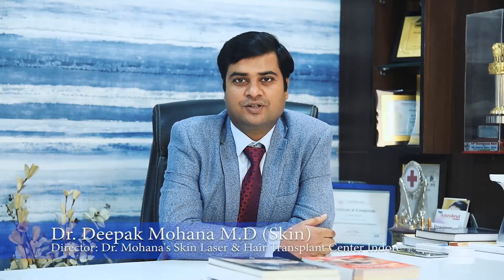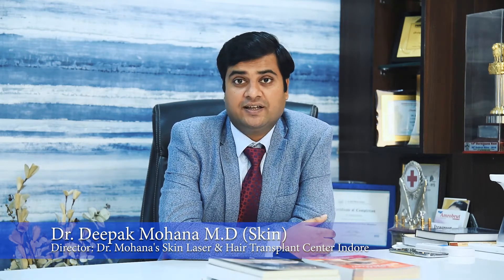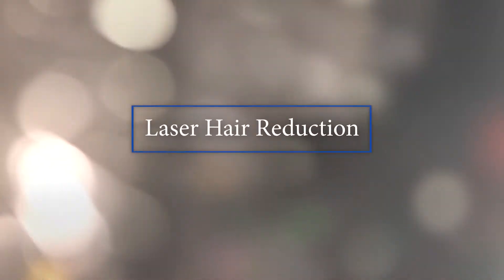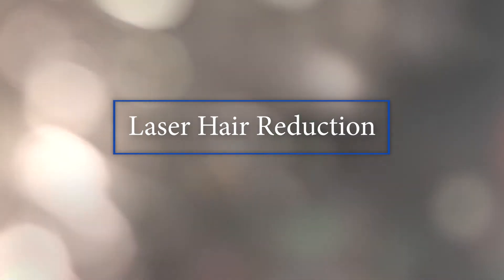Hi, I am Dr. Deepak Mohana and today I will be speaking on laser hair reduction — how one can use laser hair reduction to get rid of unwanted hair. Laser hair reduction is nowadays performed with the best technology, that is the diode technology and the recent one, the triple wavelength laser technology.